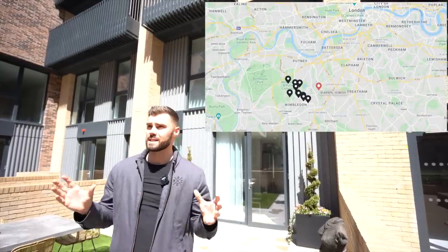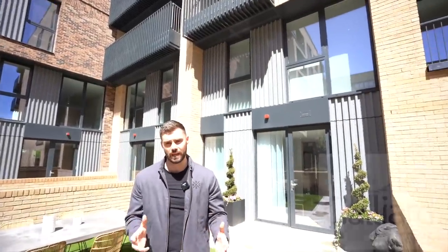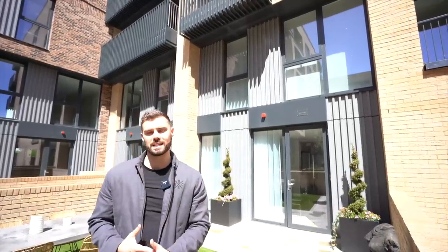So I'm at a site in Wimbledon Grounds. There's actually 600 new homes here — maisonettes and apartments — and a lot of them are built by Galliard Homes. This particular maisonette that I'm going to be showing you today is built by Galliard Homes and it's priced at £825,000.